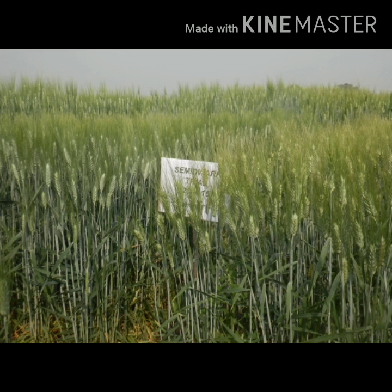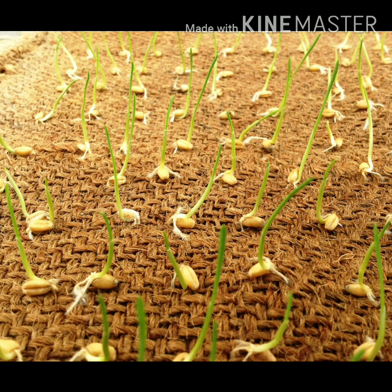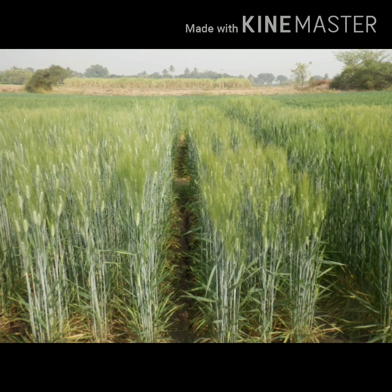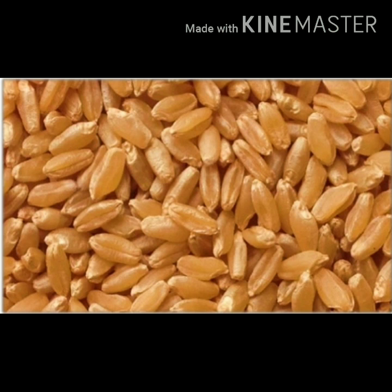We expect to identify genotypes which have long coleoptiles with reduced height and will sustain water stress and high temperature in these changing climatic conditions. Secondly, these genotypes will provide a diverse genetic background to face the adverse effects of global warming.